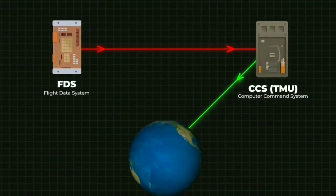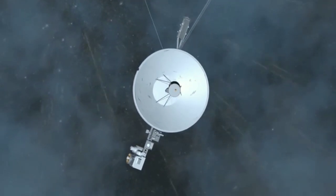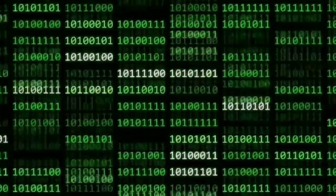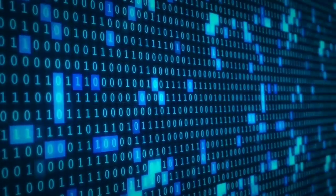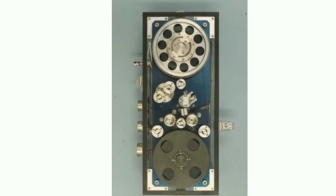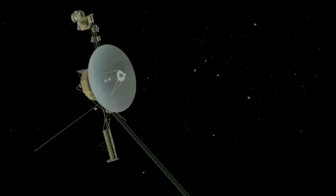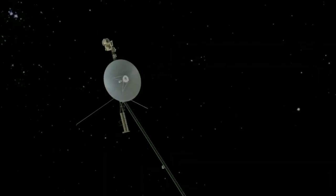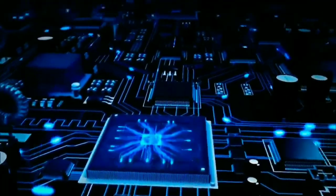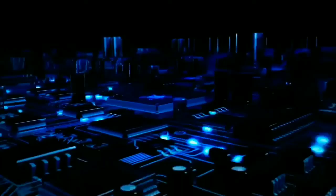The TMU is responsible for communication between mission control facilities and the Voyager 1 spacecraft. However, on November 14, 2023, the TMU began transmitting a repeating pattern of ones and zeros, like it was stuck. Even after attempting to restart the FDS, the problem wasn't fixed, and communication remained unusable. After investigation, the team discovered that the problem originated from a single corrupted chip, responsible for storing part of the FDS memory, including crucial software code.